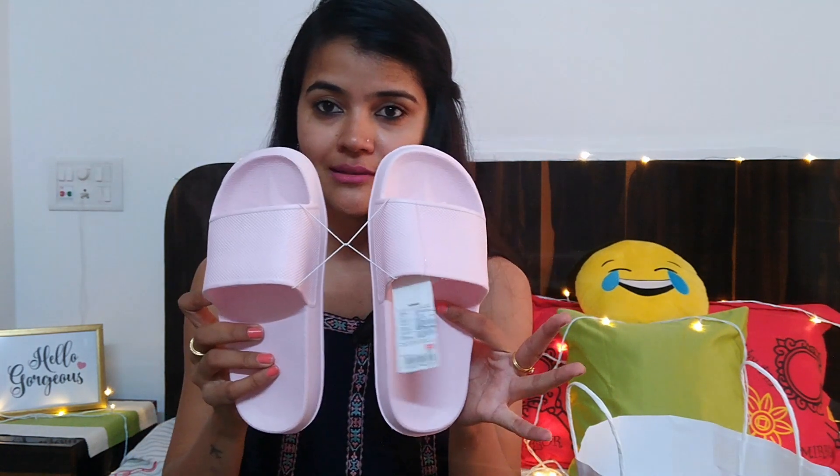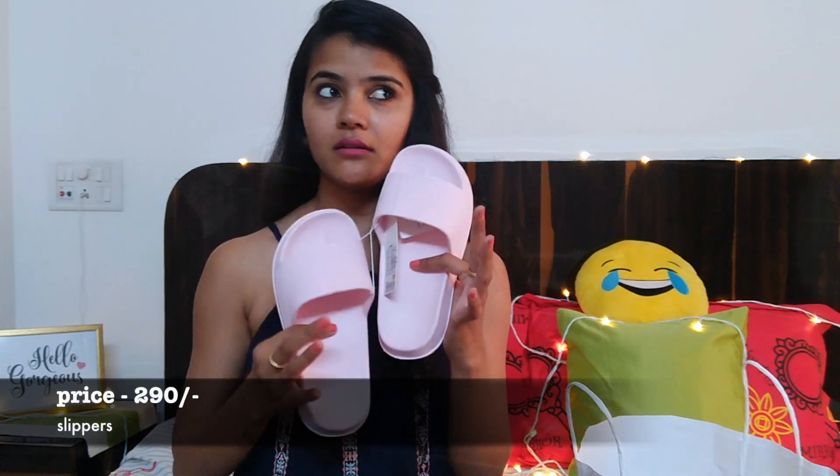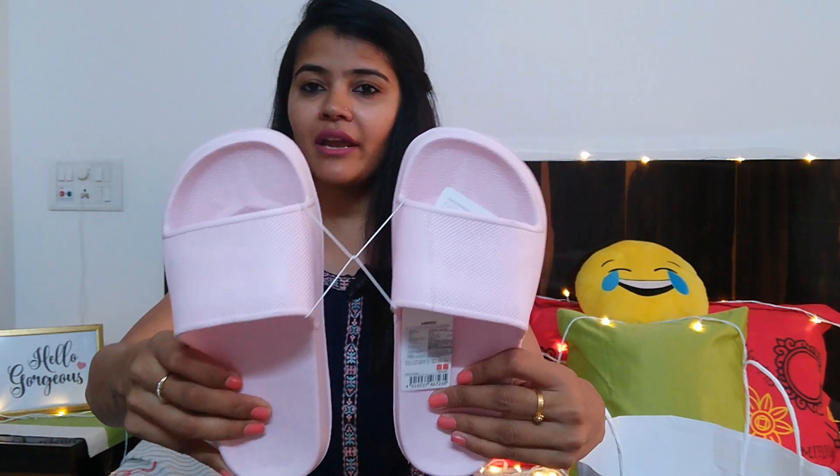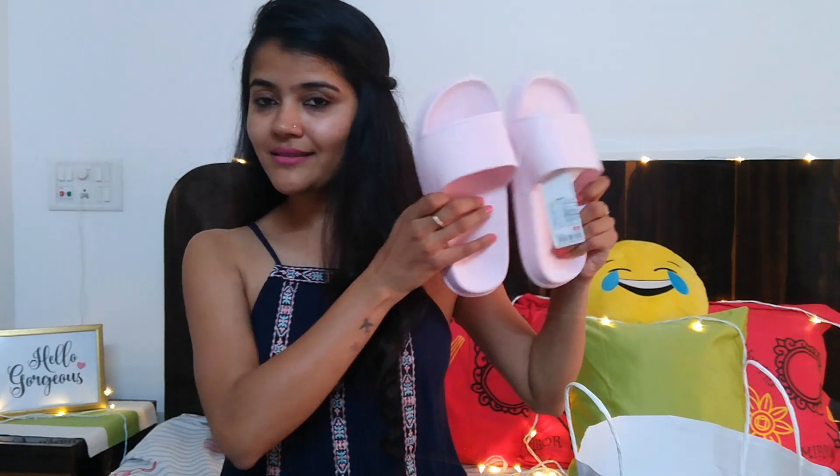Another thing is these slippers. When I first saw them, I thought the size might be too small — I'm usually a 37 or 38 but these were a 36. Still, I'm super happy I bought them because they're pink, very comfortable, and lightweight for travel or hangouts. And they're just ₹290!